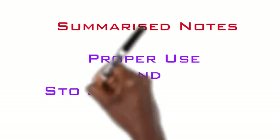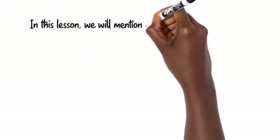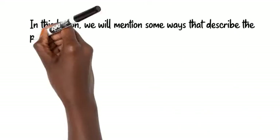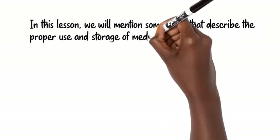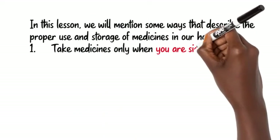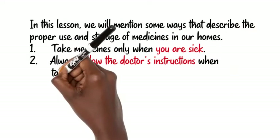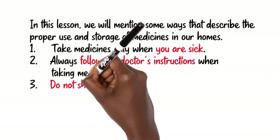We present summarized notes on the proper use and storage of medicine. In this lesson, we will mention some ways that describe the proper use and storage of medicines in our homes. 1. Take medicines only when you are sick. 2. Always follow the doctor's instructions when taking medicines. 3. Do not share medicines with another person, even if you have similar symptoms.